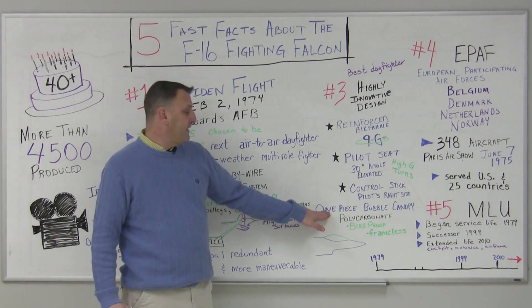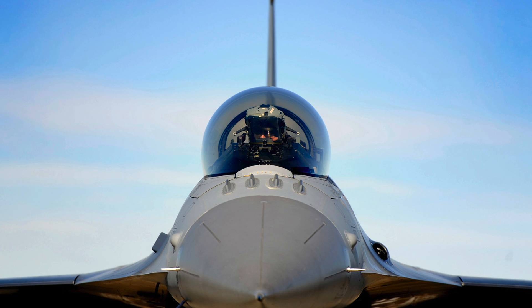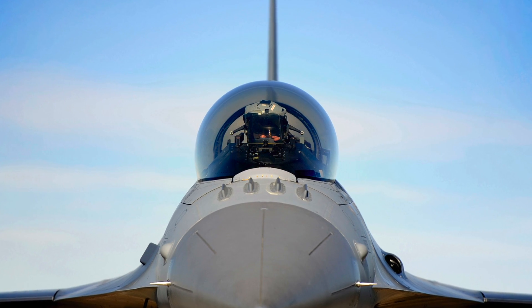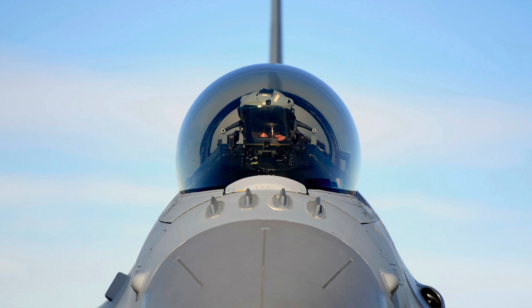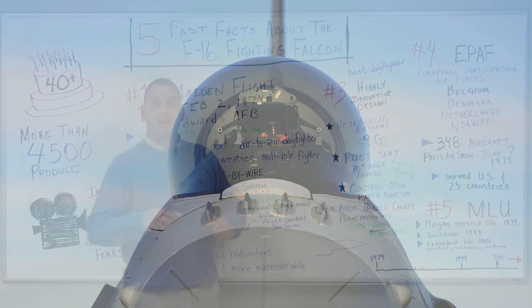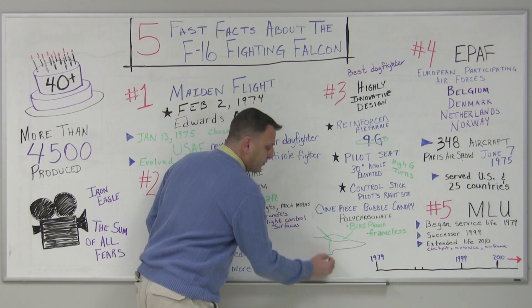It also has a one-piece bubble canopy. It is frameless and made of polycarbonate in order to be bird-proof. This one-piece bubble canopy allowed the pilot a better view — 360 degrees as well as downward.